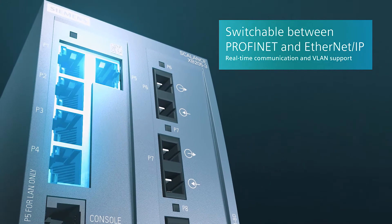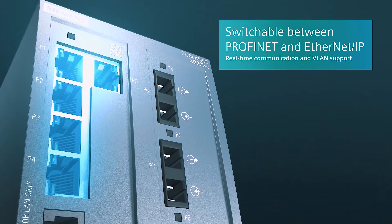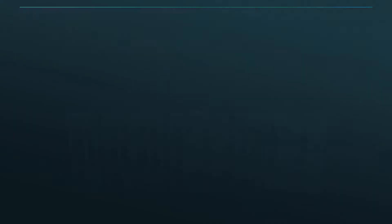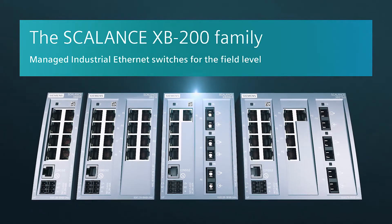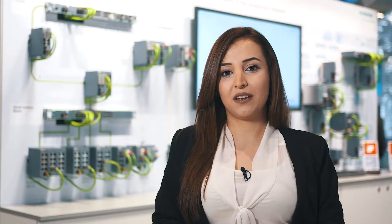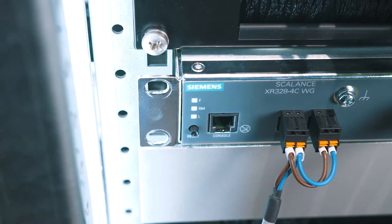The cost-efficient Scalance XB200 switch product line is ideal for more firmware functionality. These managed layer 2 switches support automation solutions based on PROFINET and Ethernet IP. Redundancy mechanisms such as MRP and HRP standby ensure additionally high availability in the network. Thanks to virtual LANs, even larger networks can be structured and integrated into network management systems such as SINEMA Server through SNMP diagnostics.